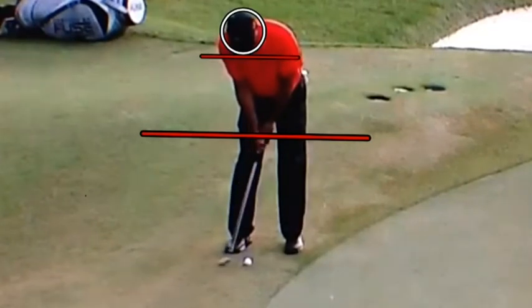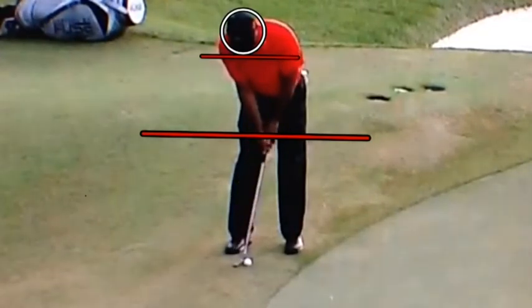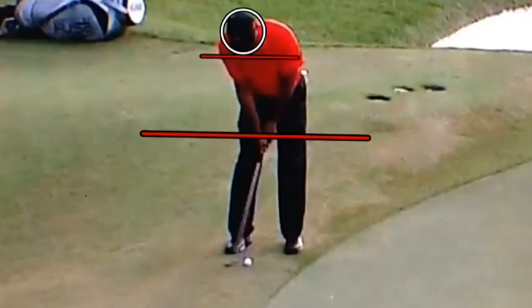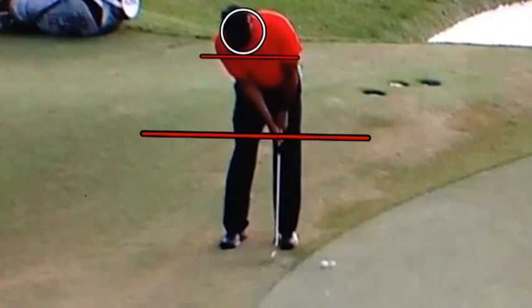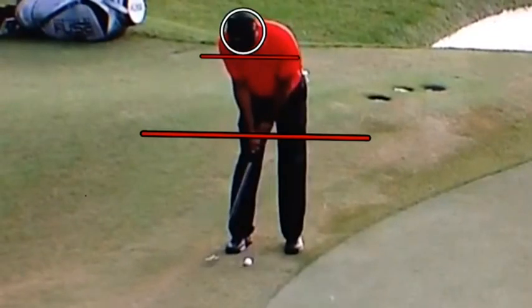So what are some things we can learn from what Tiger is doing in putting? Let's become left-side dominant — use our left shoulder to take the club away, and then use our left shoulder to let the club fall through the impact zone. It's going to be in a rocking motion, so after impact that left shoulder is going to start to come up slightly, which is going to allow the putter head to come up off the ground almost like an airplane taking off.